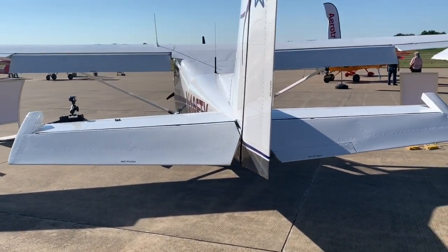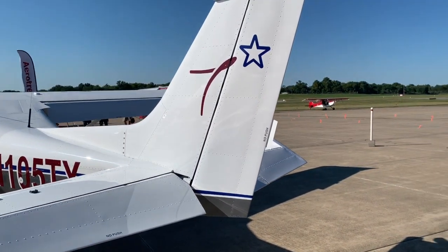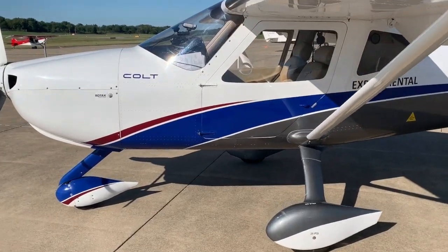Hondo is a well-established area that was a military field for many years and has given way to more commercial uses, but the good news is it left a lot of qualified workers in the area for the folks at Texas Aircraft to hire.